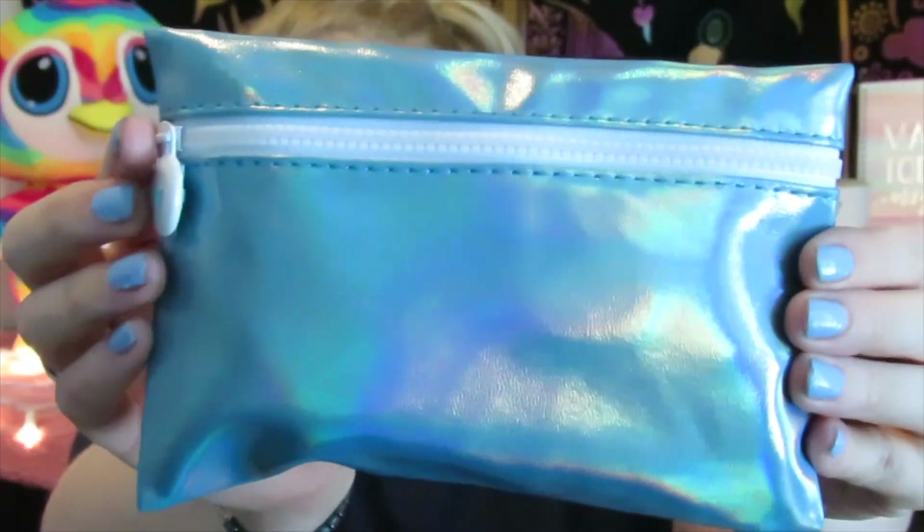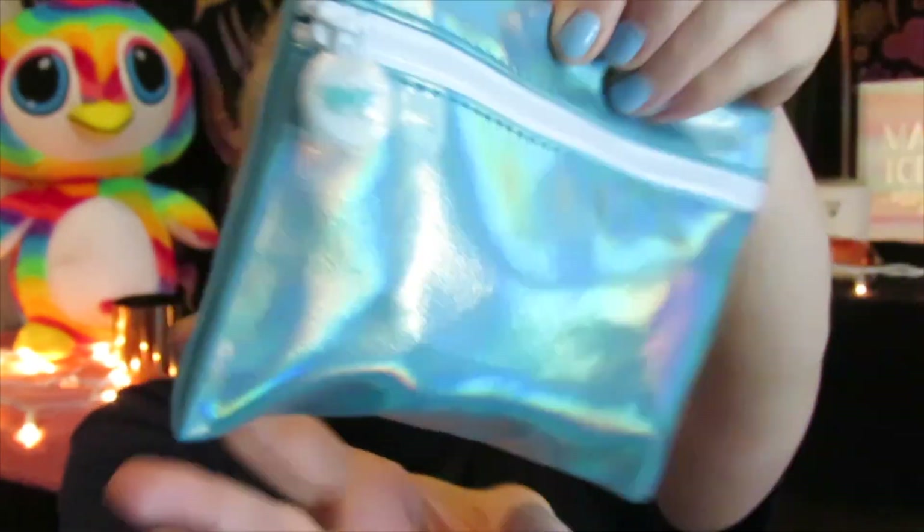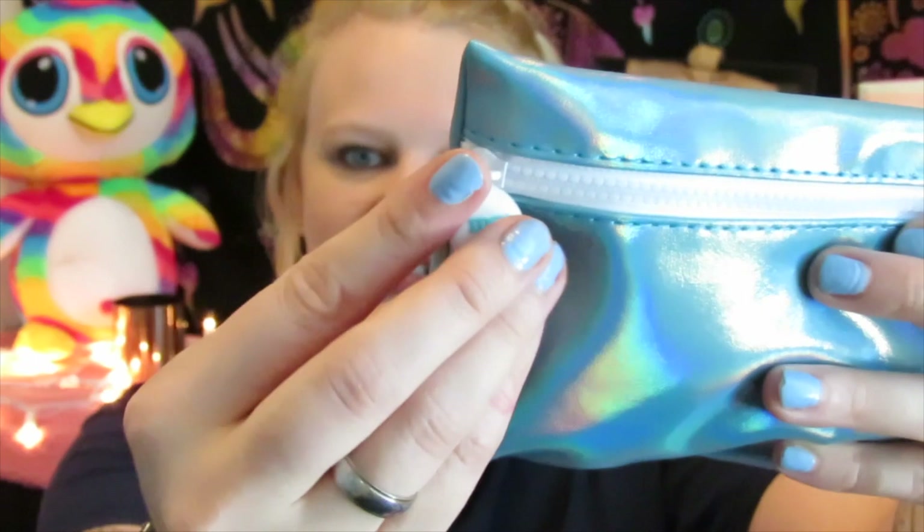Before I even get into the bag — this bag is very pretty. It is holographic, a blue holographic. Sorry if you can hear the traffic outside, people are just zooming up and down my road like maniacs. But here is the bag, it has a little plasticky piece on it and a little tag that just says ipsy on it.